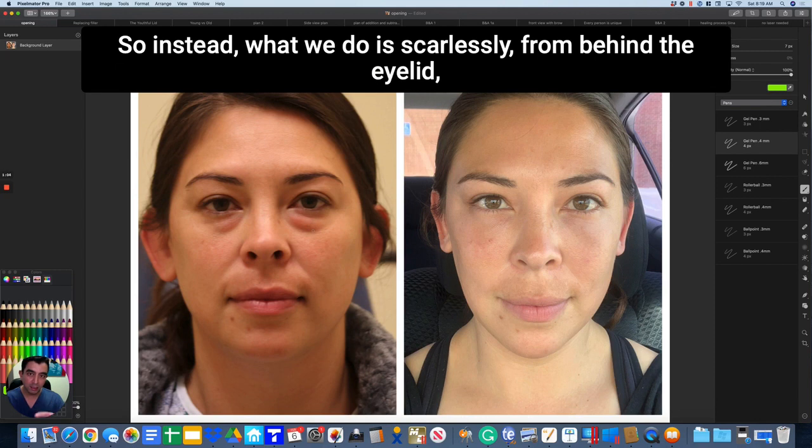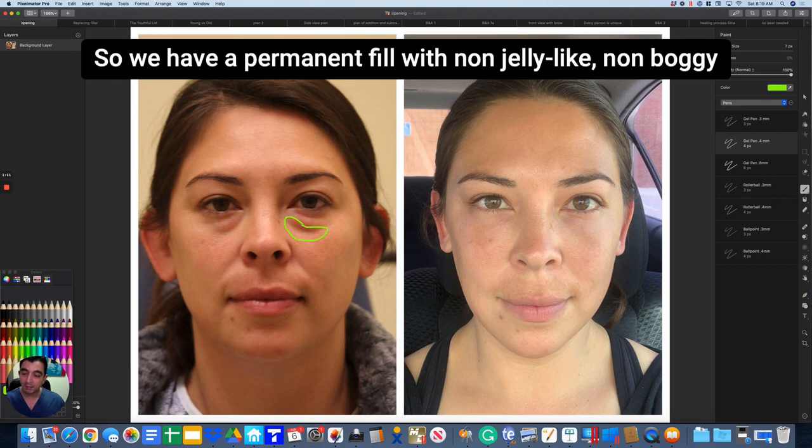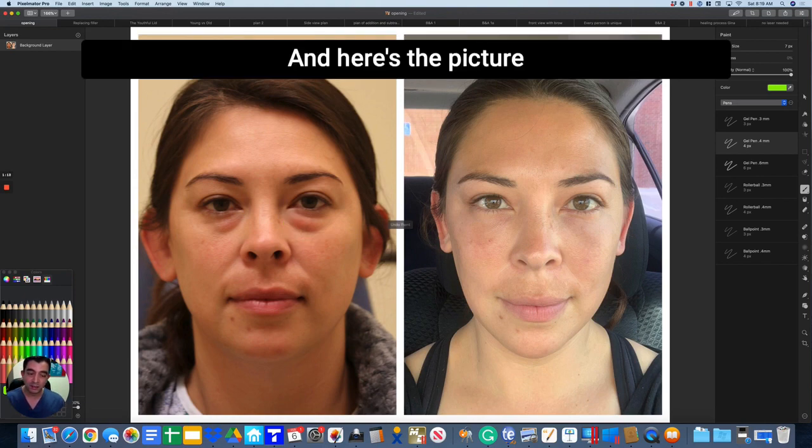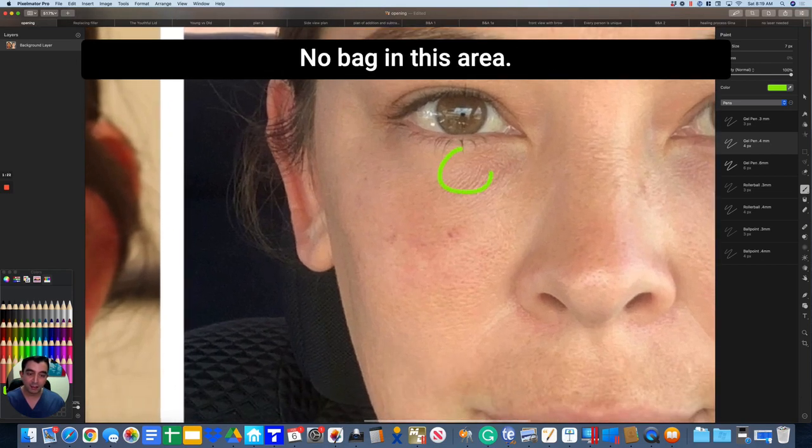So instead, what we do scarlessly from behind the eyelid is remove the excess fat, and using her own body fat, build up this area. We create a permanent fill with non-jelly-like, non-boggy living tissue. Here is the picture she sent me back from home — a perfect contour, no bag in this area, no depression in that area.